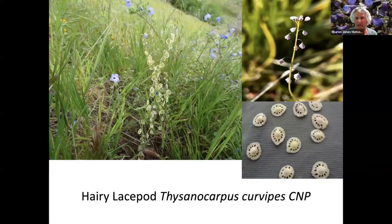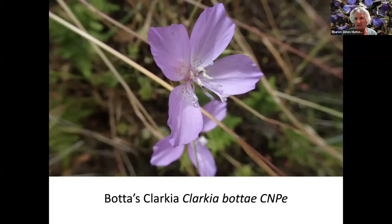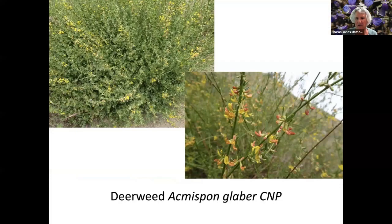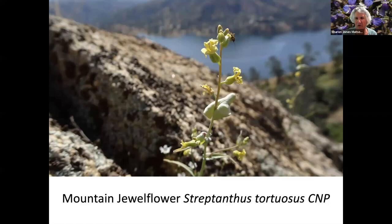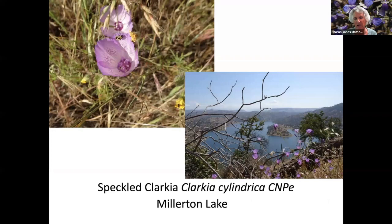California buckeye. Hairy lace pod, which is named after its seed pod rather than the flowers — the flowers are kind of small and the seed pods are on my pant leg, kind of showing how interesting they are. Botus clarkia, elegant clarkia, deer weed, miniflowered monkey flower, and on the bottom left is green rock posy lichen. Mountain jewel flower with a bug on the top right — I'm always surprised taking pictures of flowers and coming home to find a bug I hadn't noticed. Speckled clarkia with Millerton Lake visible in the background.